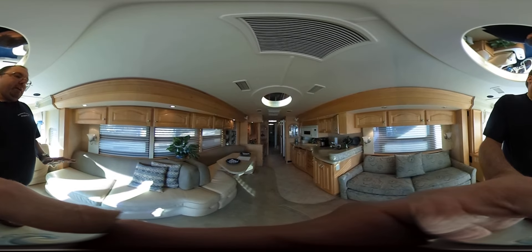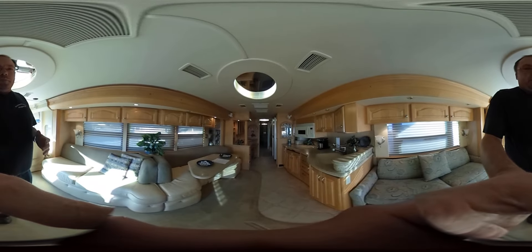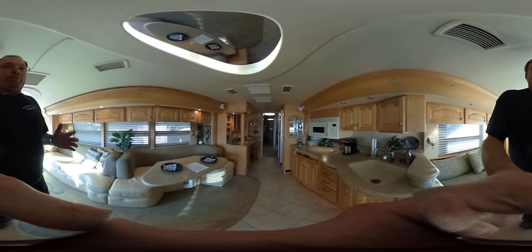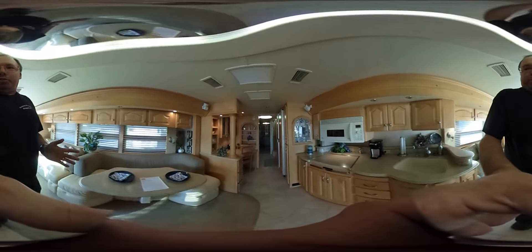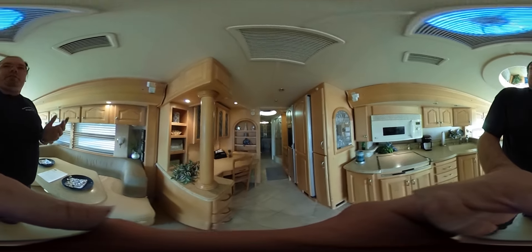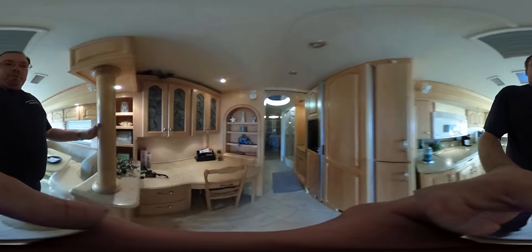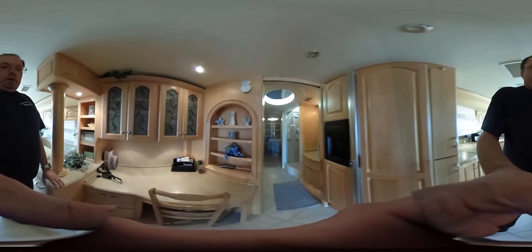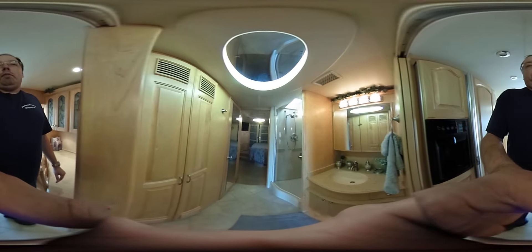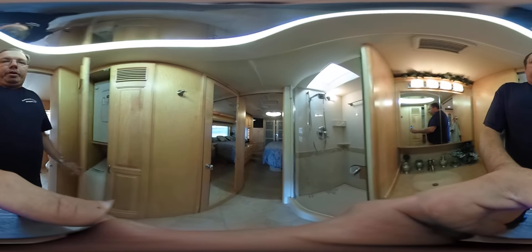Everything in here is just in immaculate condition — sculptured carpet, heated Italian marble floor. It's got unlimited hot water, all electric and hurricane hot water system. It's got electric stovetop, microwave, convection oven, and a huge 17-cubic-foot refrigerator freezer. It's got the office area — all marble tops. Beautiful RV. Look above and you'll notice the tray ceilings. You've got a stack washer and dryer.